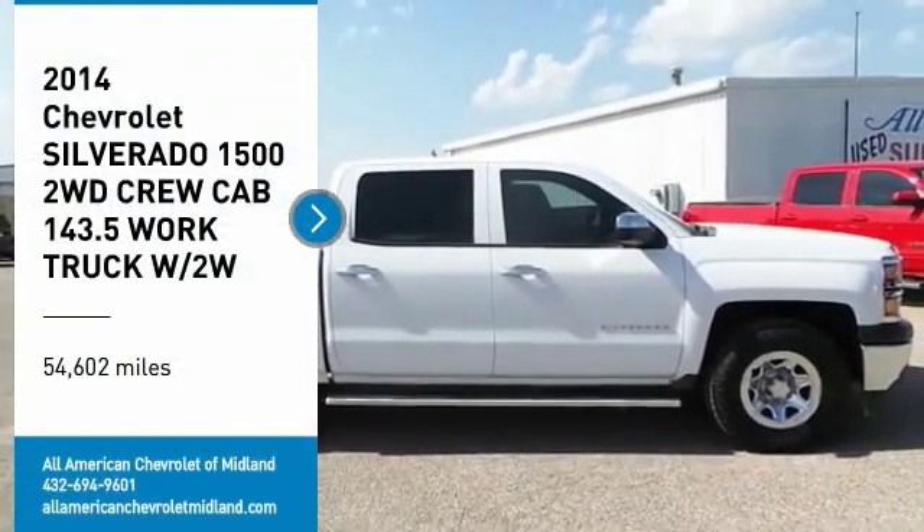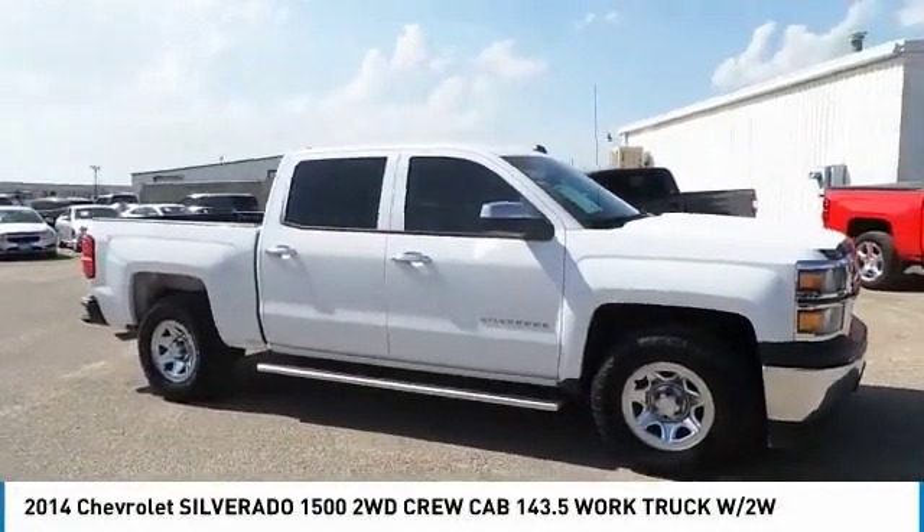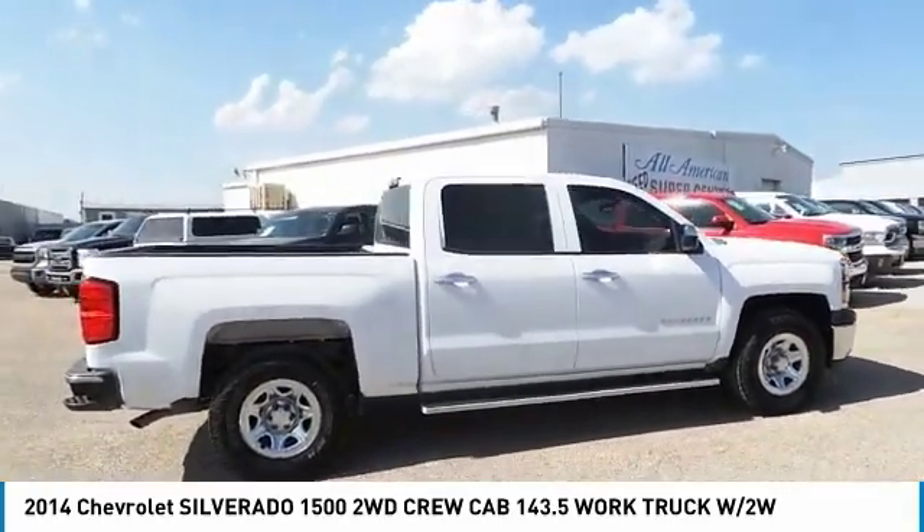We are pleased to show you the 2014 Silverado 1500. The Chevy Silverado 1500 has the lowest cost of ownership of any full size pickup.